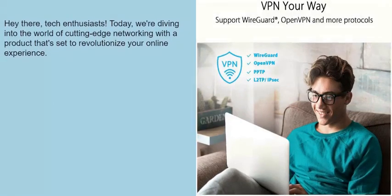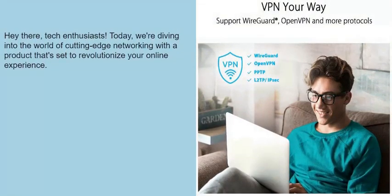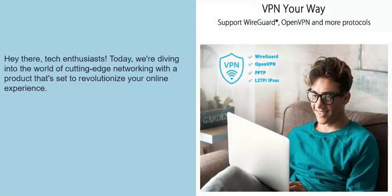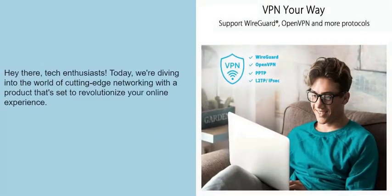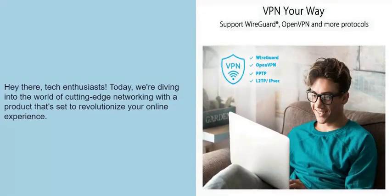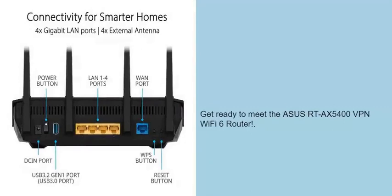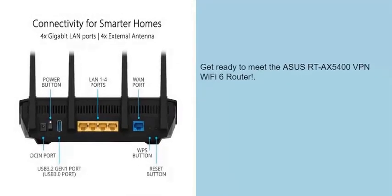Hey there, tech enthusiasts! Today, we're diving into the world of cutting-edge networking with a product that's set to revolutionize your online experience. Get ready to meet the Asus RTX 5400 VPN Wi-Fi 6 router.